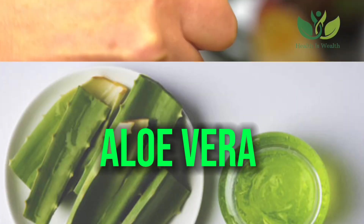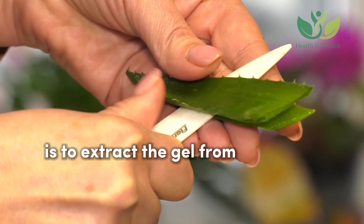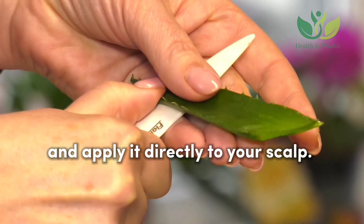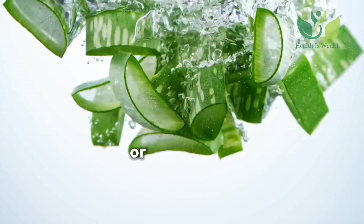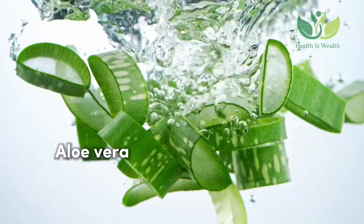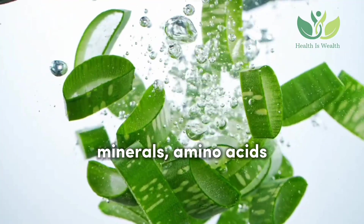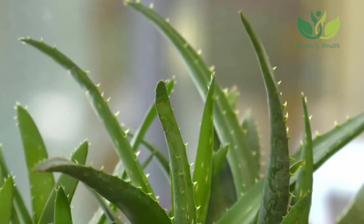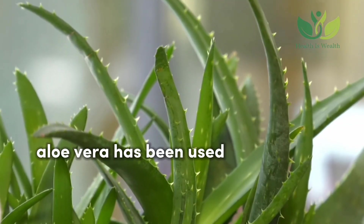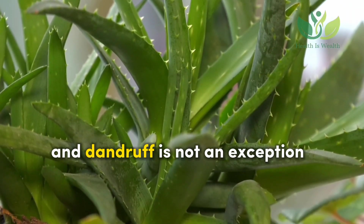Aloe Vera: One of the easiest ways to use aloe vera is to extract the gel from the leaves and apply it directly to your scalp. You can either choose to rinse it out after about an hour or leave it in. Aloe vera has essential nutrients including vitamins, minerals, amino acids, and other components that promote healing and hair growth. Aloe vera has been used for centuries for a variety of purposes other than wound healing, and dandruff is not an exception.